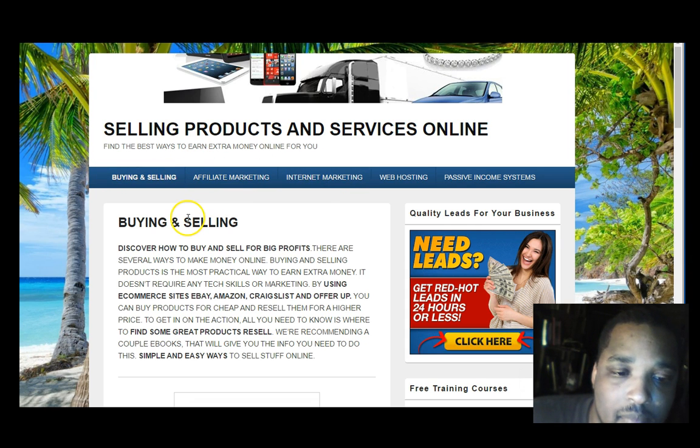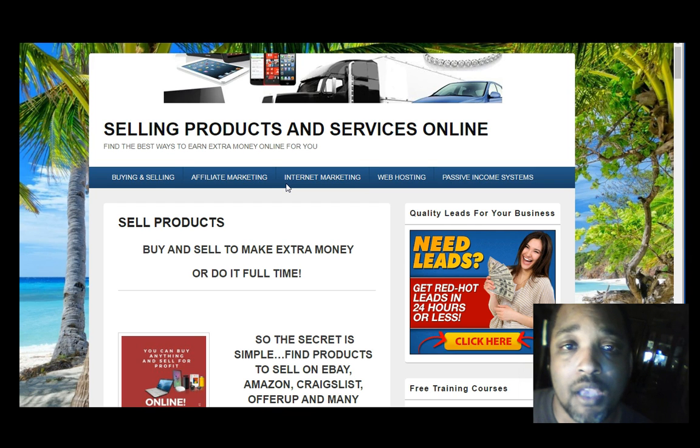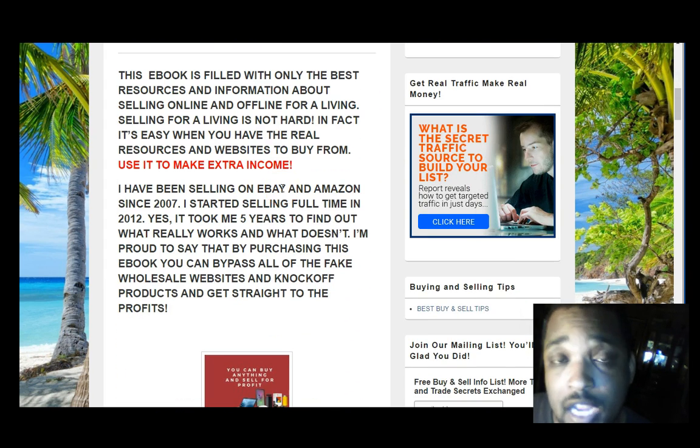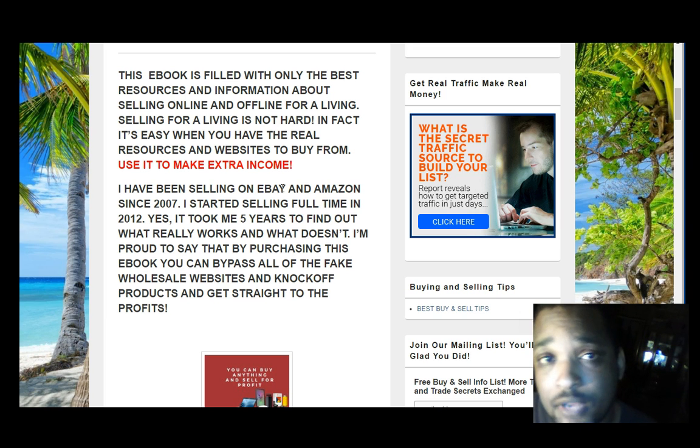Click on 'buying and selling' and then click on 'sell for a living' — it'll take you to an ebook where you can purchase the resources I just showed you. There'll also be a link below the video that'll take you exactly to this page. The product is $20 and you get all the websites and resources that I use on a daily basis. Once again my name is Carlton, thank you for watching and I'll see you in the next video.